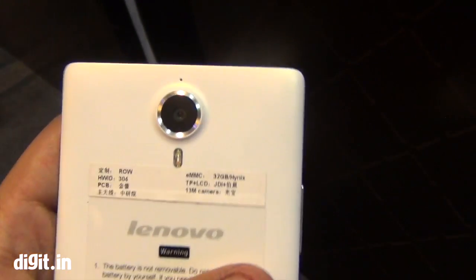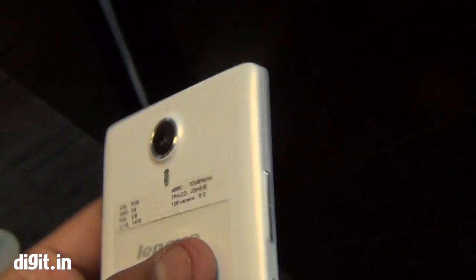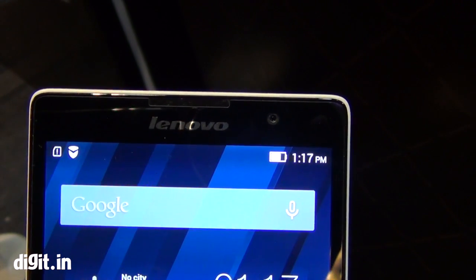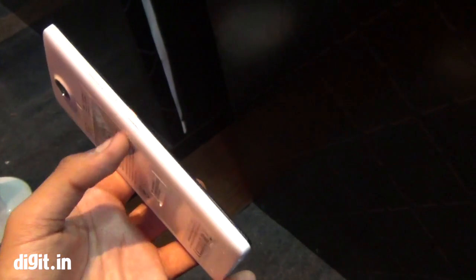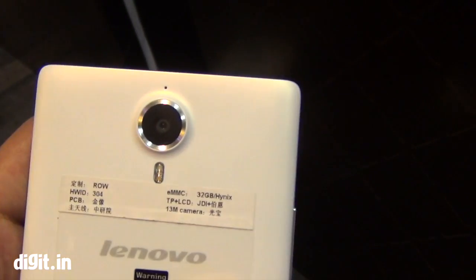It's also got a 13MP rear camera and a 5MP front camera. Lenovo has talked a little about the selfie features in the phone, but the 13MP rear camera should be quite nice — we'll check it out in the full review. It's also got a 4000mAh battery, so essentially this is an upgrade to your P780. Looks good, but we'll do the full review before we pass a verdict.